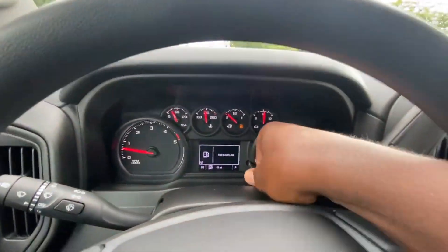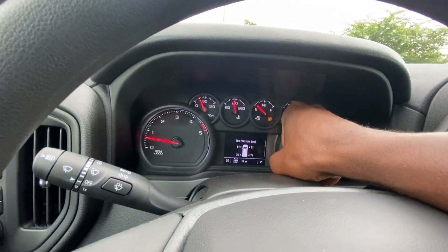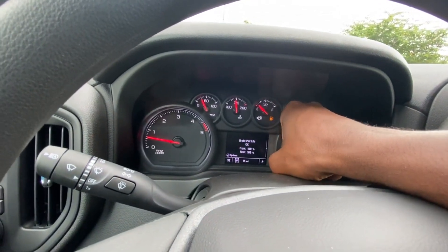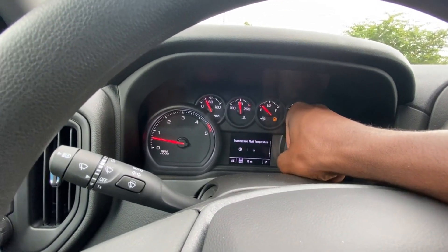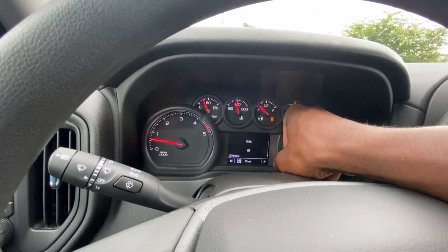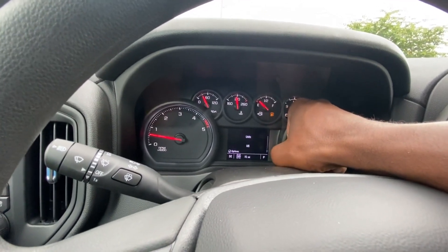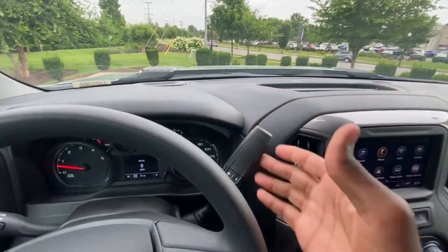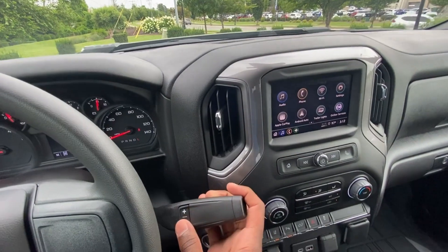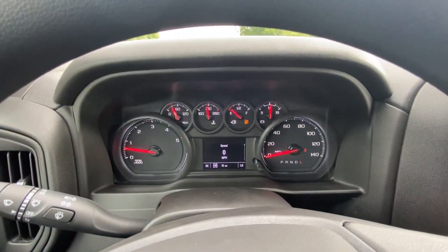Over to the gauge cluster — we can go through all of those functions and there's tons of stuff you can look at. You can change your units from US to metric. For the shifter, just pull down for reverse, neutral, drive. Low gears are at the bottom, you can manually shift, and it'll show you what gear you're in at the bottom right corner.